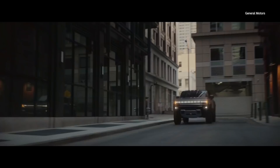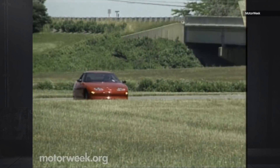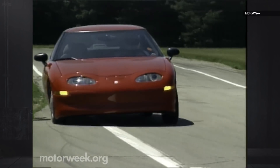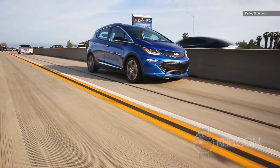General Motors is no stranger to the electric vehicle market. Its electrified ventures began in 1996 with the EV1, one of the very first viable battery-powered sedans produced by a major automaker. It was superseded by the BEV2 — that's Battery Electric Vehicle 2 platform — of which the 2016 Chevy Bolt was the first model.